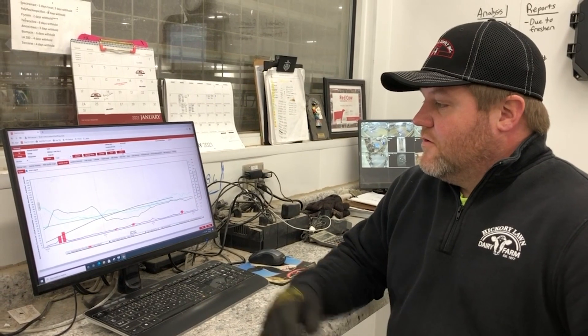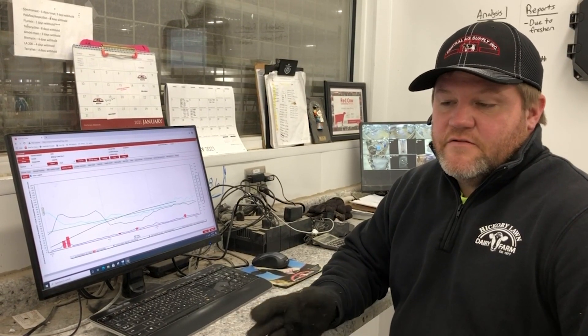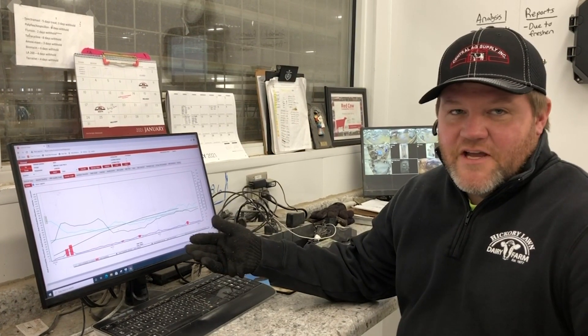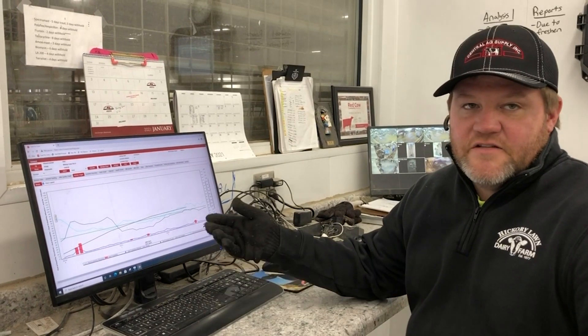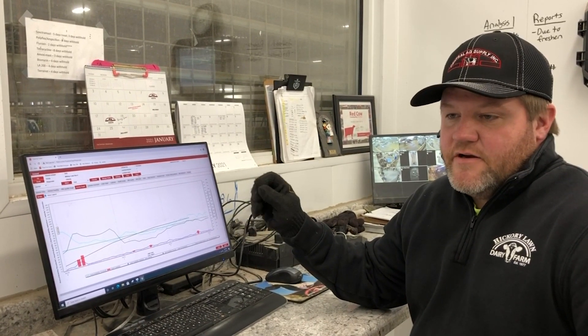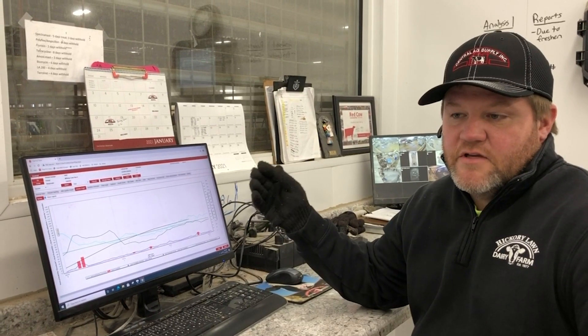Each day my employees and I can go on to the T4C program and manage pretty much the entire farm, or know what we need to do for that day. One of the biggest things I enjoy about all this information you can get from the T4C program and from the collars on the cows is that I can go through and know every cow, touch every cow I need to look at and for what, before I ever step out into the barn so I can be completely prepared.